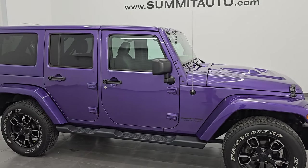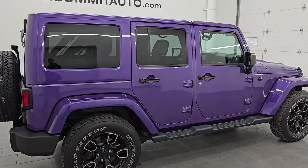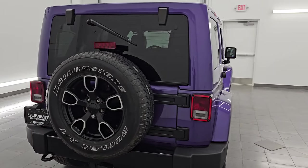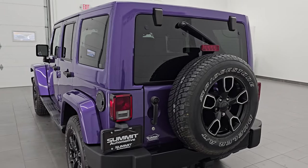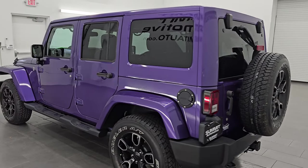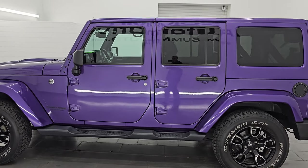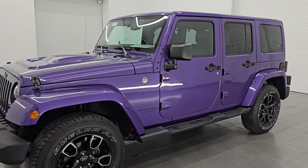Hey, this is Brett. I hope everybody's having a great day out there today and I am super excited to go over this ultra clean 2018 Jeep Wrangler Unlimited Sahara with the Altitude Package, JK Body Style. This is stock number 14955Z. I am here at Summit Automotive in Fond du Lac, Wisconsin — your new and used Jeep and Jeep Wrangler Headquarters.